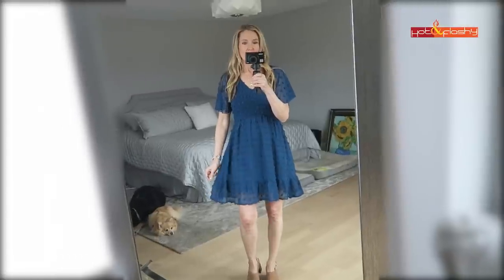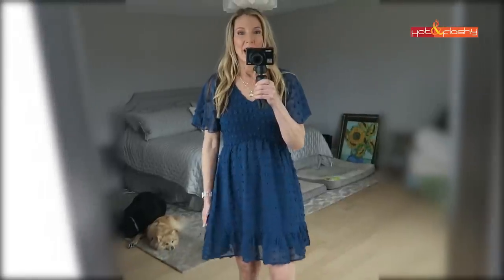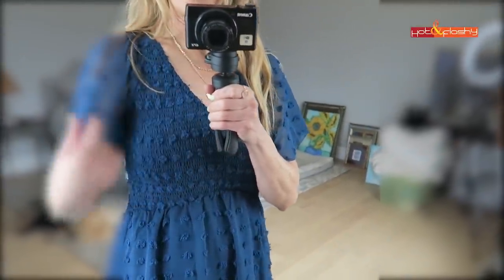Pardon the white legs - didn't put on a tan for this. This dress is cute but I feel it's a little baby-dolly. I thought there was potential. I'm five-seven so if you're shorter than me it could be a little longer on you. I like the sleeves and the little puffy dots on it - I love the fabric and the color.